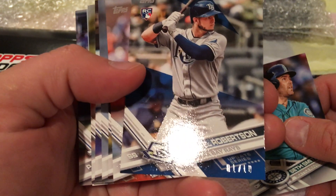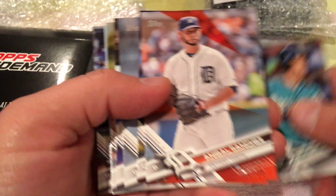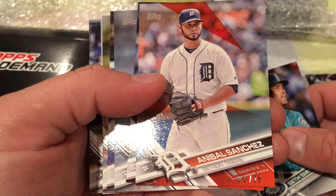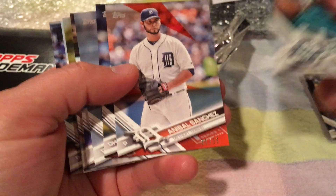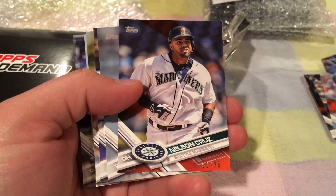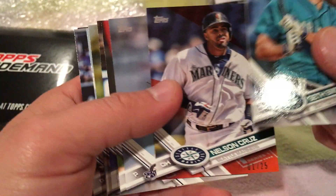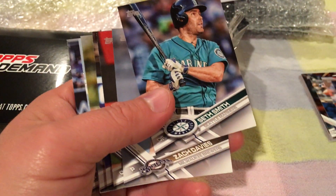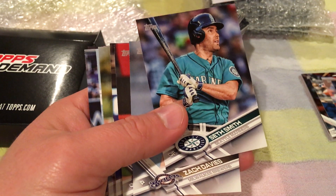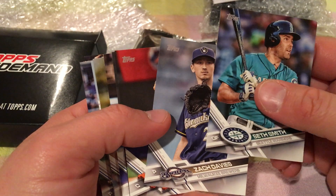Daniel Robinson, rookie — blue parallel, one of 10. Ineival Sanchez — red parallel, one of 25. And parallels are usually all up front — that's how they were with my other packs. Nelson Cruz — red parallel, one of 25. So far, no Judges or Bellinger, but still cool to get that '87 one-to-one. That was cool.